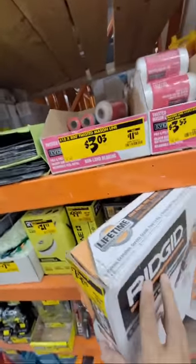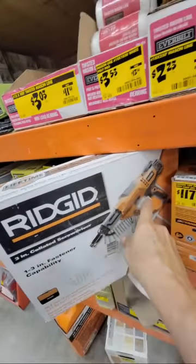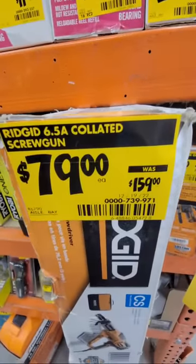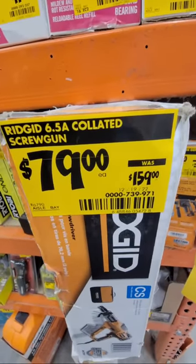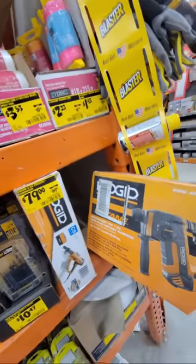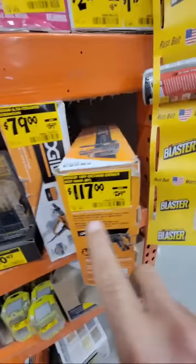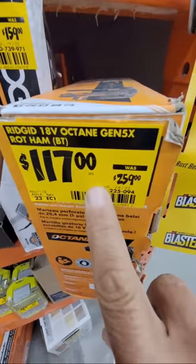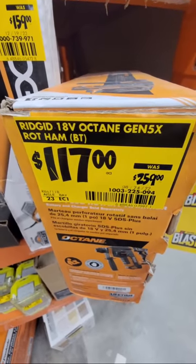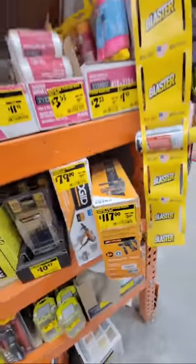They also have something from Rigid — looks like a drywall collated screwdriver, similar to my Senco, a 3-inch collated screwdriver at pretty much half off. And here's their brushless SDS rotary hammer from Rigid at way less than half price — around $130 would be half price but this thing is way below that. They've got some pretty good clearance deals this time around.